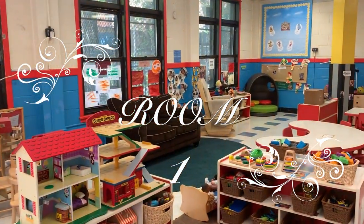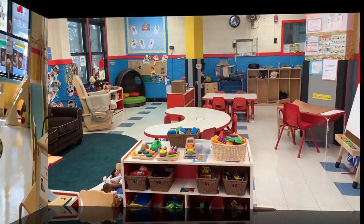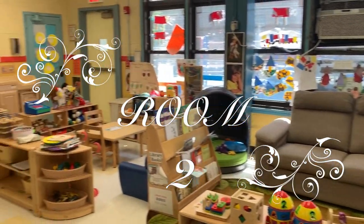The first two classrooms are the toddler classrooms. In this classroom, we have a collaboration with Early Head Start, which provides diapers and wipes. We also help parents to toilet train their children.